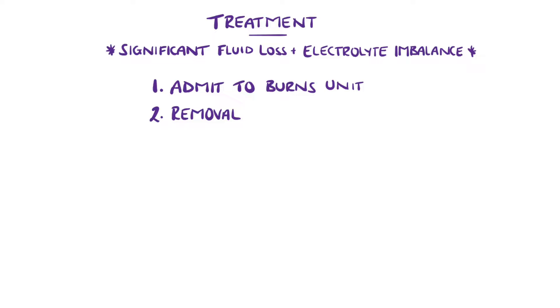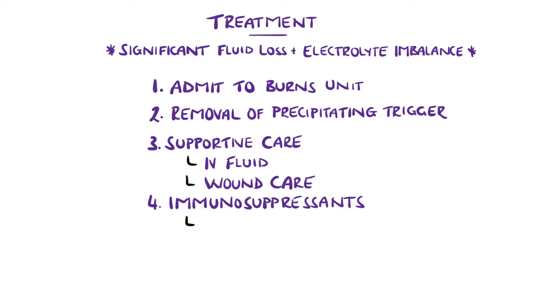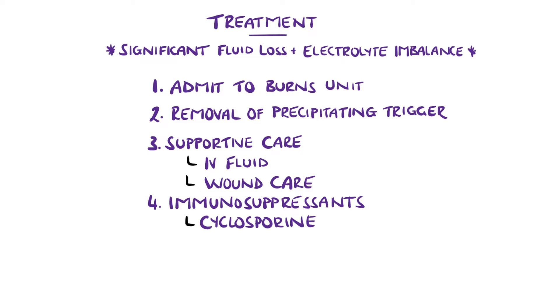Treatment includes removal of the precipitating cause, and supportive care is then the mainstay, including intravenous fluids and daily wound care. Immunosuppressants like cyclosporine are an option because it has been shown to inhibit cytotoxic CD8 T-cells that are believed to play a main role in the pathogenesis. Plasmapheresis is another option to help reduce drug metabolites or antibodies.